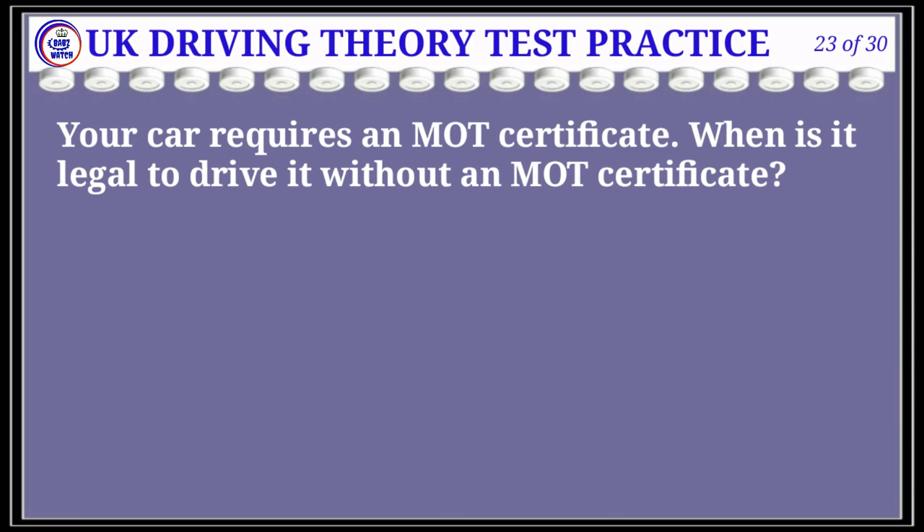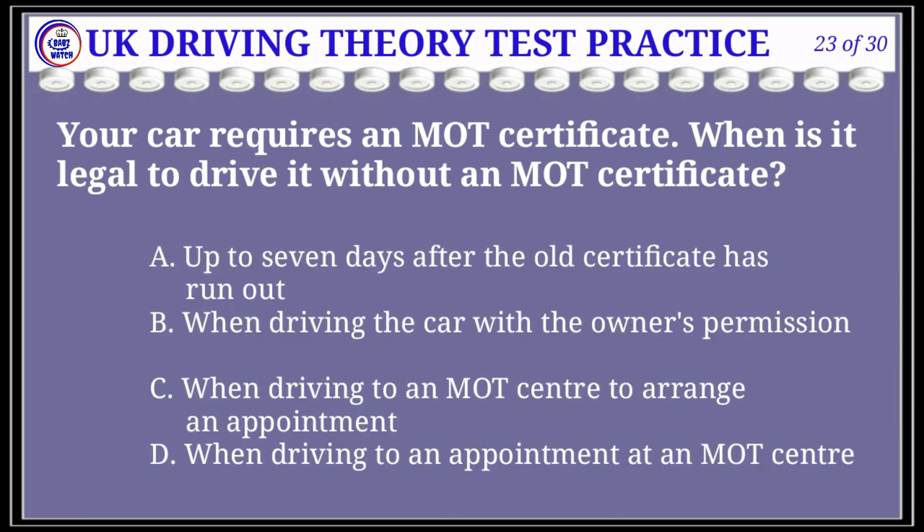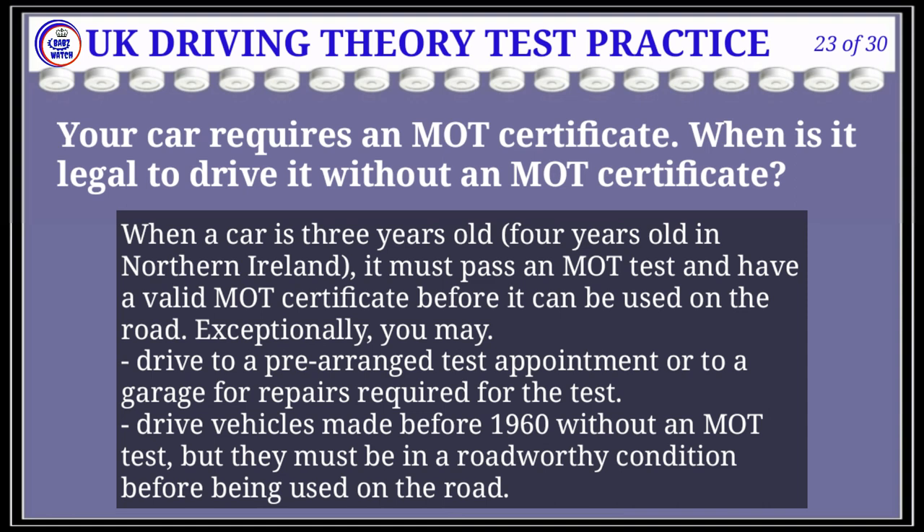Question 23 of 30: Your car requires an MOT certificate. When is it legal to drive it without one? The correct answer is D: when driving to an appointment at an MOT centre. Explanation: When a car is three years old (four years old in Northern Ireland) it must pass an MOT test and have a valid MOT certificate. Exceptionally, you may drive to a pre-arranged test appointment or to a garage for repairs required for the test. Vehicles made before 1960 may be driven without an MOT but must be in a roadworthy condition.